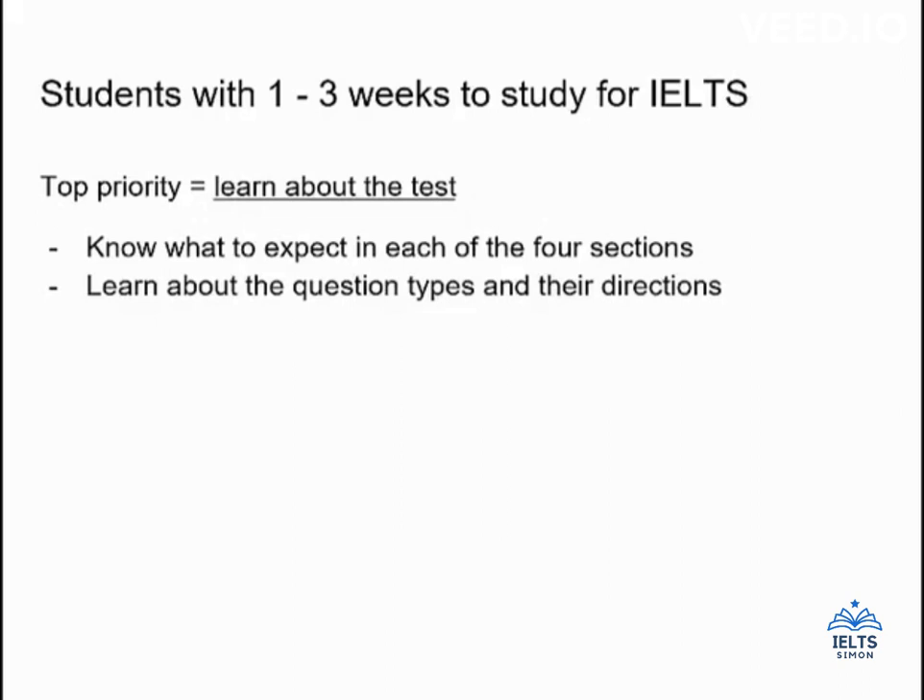You should also learn about each of the question types, especially for listening and reading, where there are a variety of different questions and each one has its own unique way for you to answer. When you get to the reading section, you should see a true/false/not given question, for example, and know exactly what to do strategically to answer it. On the listening section, you should know how to answer short answer questions, including the ones with word limits you have to follow closely. Focus your attention on taking as many practice questions as you can and watching the videos to learn strategies for each question type.